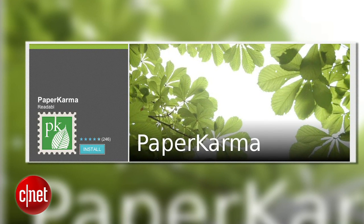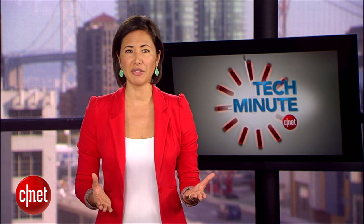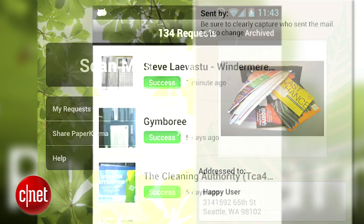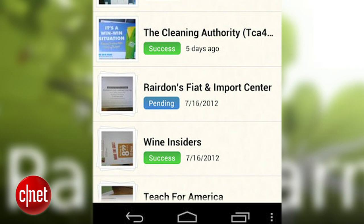If your problem is simply too much junk mail, try downloading Paper Karma onto your iPhone, Android, or Windows phone. After you create an account, use your smartphone to take a photograph of the offending junk mail sender. Submit the photo and Paper Karma will search their extensive database to remove your name and address from company's lists. The app will then show you the status of all your submissions and will let you know when you're in the clear.